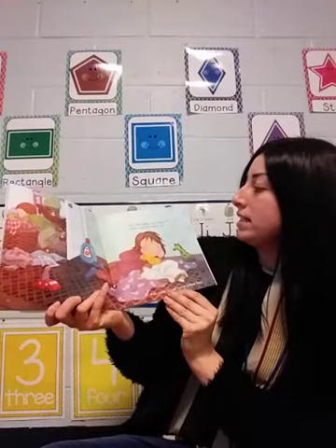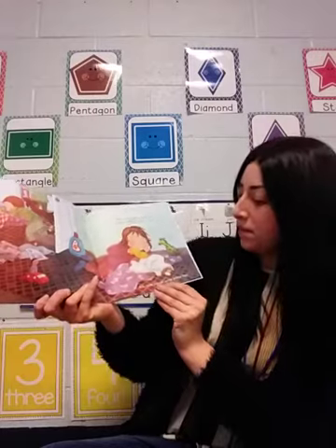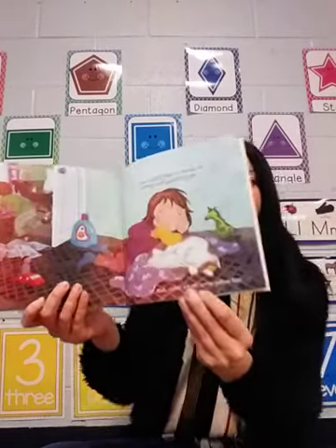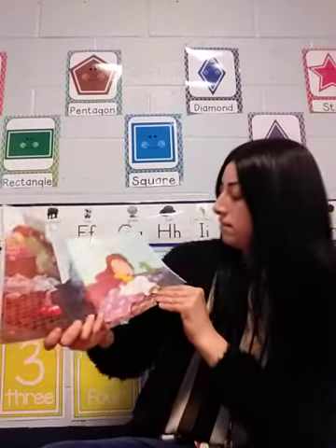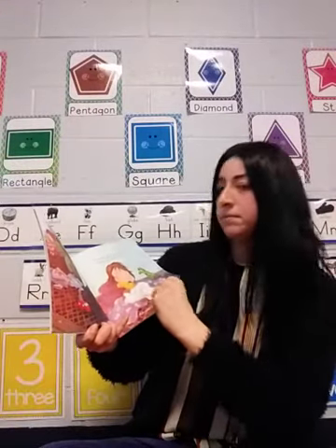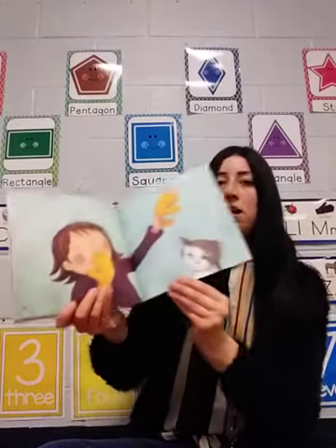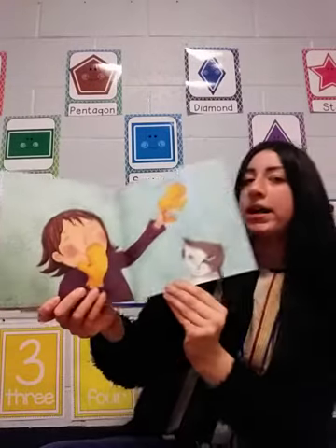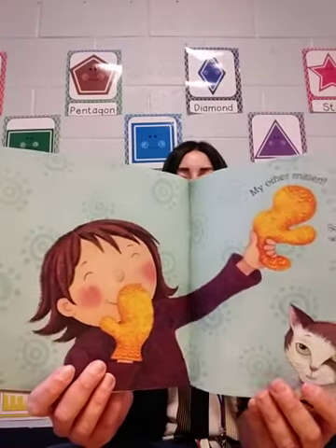One mitten gives my sleepy cat a kitten soft one mitten pat, and under the cat some yellow fuzz. Hmm, what could be under the cat? My other mitten. So that's where it was — it was hiding under the cat.